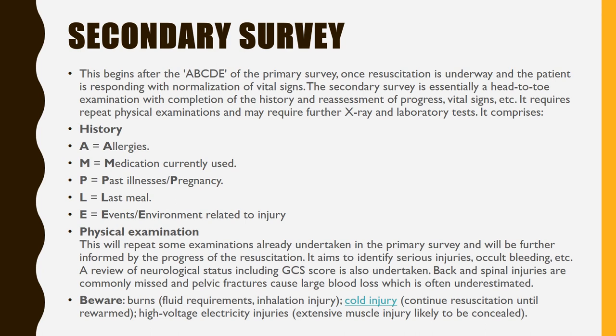Beware of special injury types: burns — fluid requirements and inhalation injury; cold injury — continued resuscitation until rewarmed; high voltage electricity injuries — extensive muscle injury likely to be concealed.